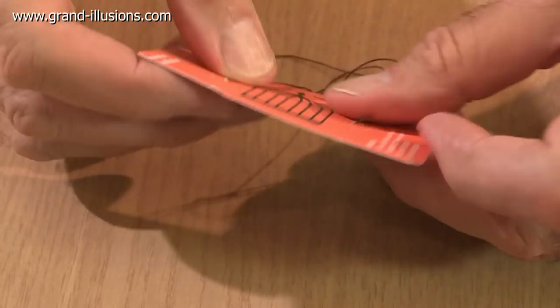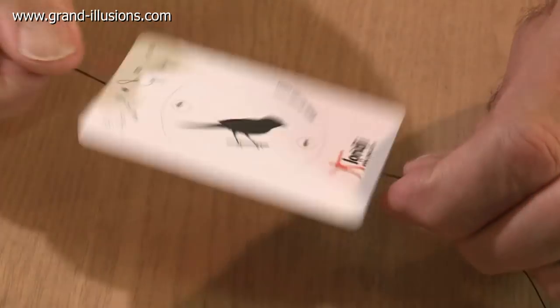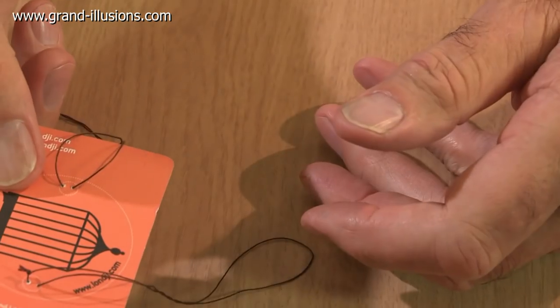And the last one is a French company which produced, for their business card, a thaumatrope — you had to put little bits of string on it, and when it spun round fast, you got the bird appearing in the cage. But it was a business card. So these are all relevant to what they're producing. I like these ideas.